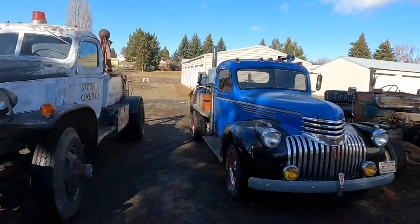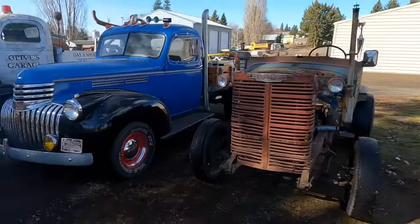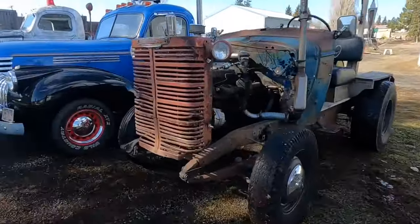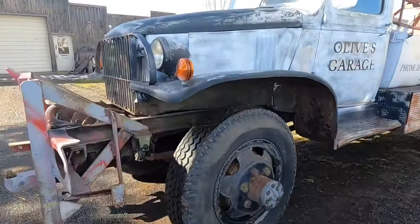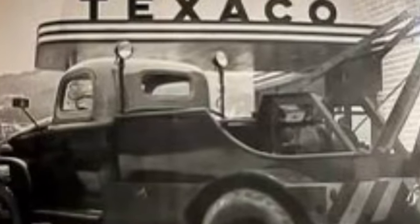A short lineup of art deco Chevy trucks — it is eclectic. We've got the Doodlebug, the trap wagon, and the Olive Wrecker. Now let's get down to some history.